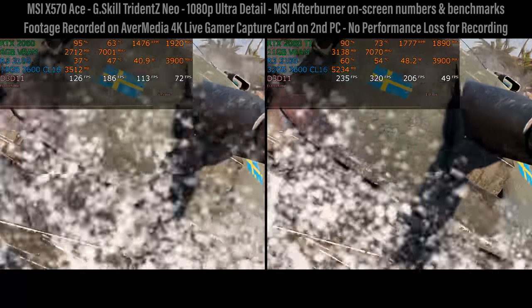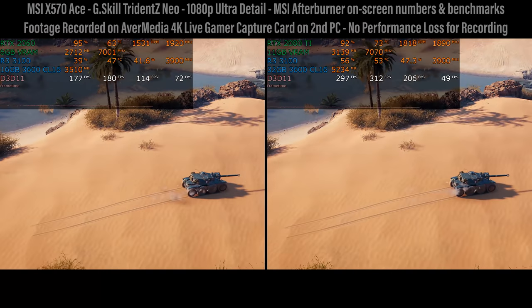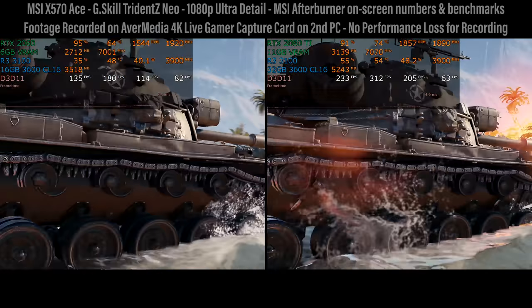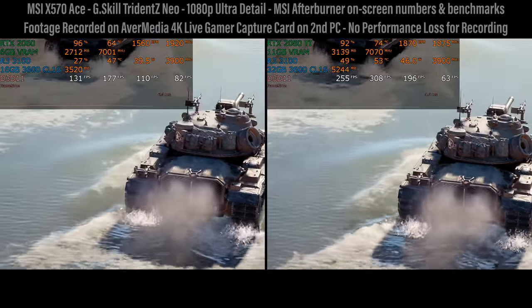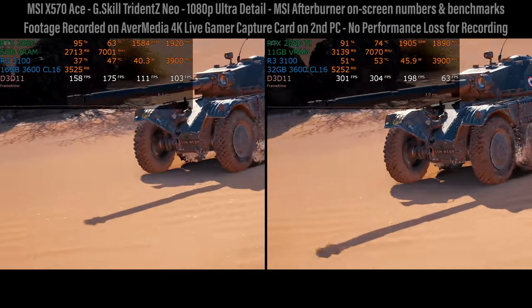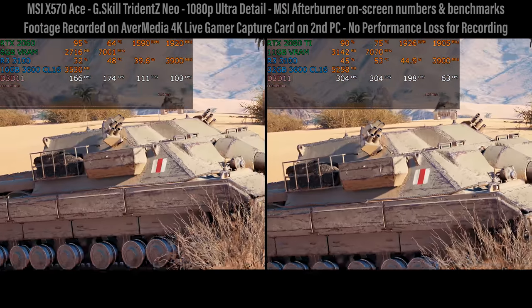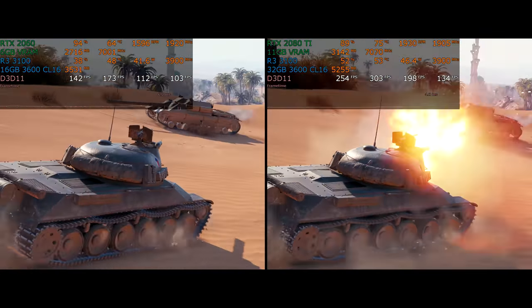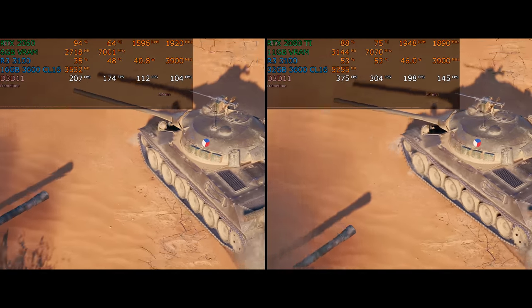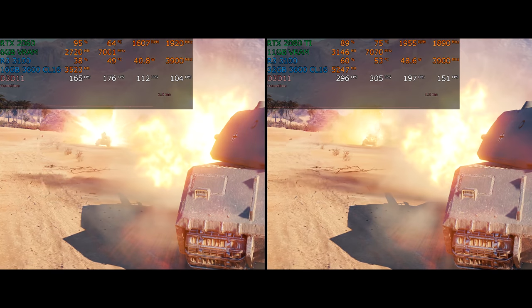In January of 2017, Intel launched the i7 7700K — the last and best of the four-core, eight-thread CPUs — before everybody moved on to the core wars started by AMD just three months later. Launching at $350, it was essentially a refresh of the i7 6700K, which was itself a refresh of the i7 4790K and 4770K, going all the way back to the i7 920 with four cores and eight threads launched in 2008 — a whole bunch of refreshes over nine years. Today, we have the Ryzen 3 3100 for $99 with the same four cores and eight threads.